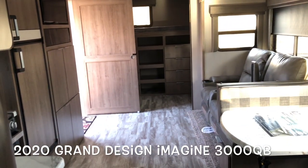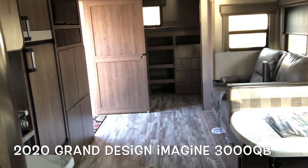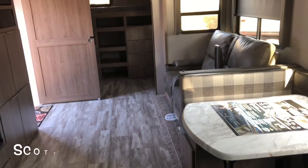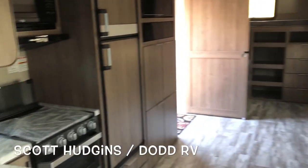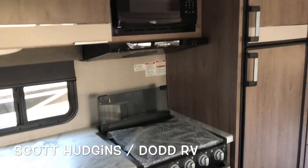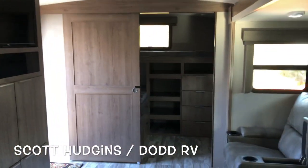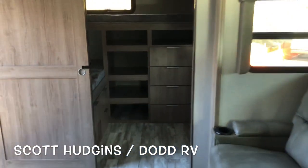This brand new 2020 Grand Design Imagine 3000 QB with the new pebble decor. Please continue to subscribe to my channel — Scott Hudgens RV, located in Yorktown, Virginia. Thanks for watching.